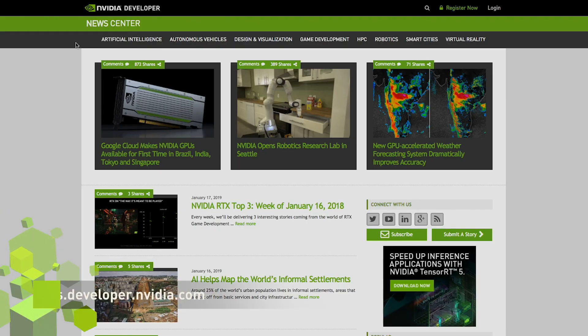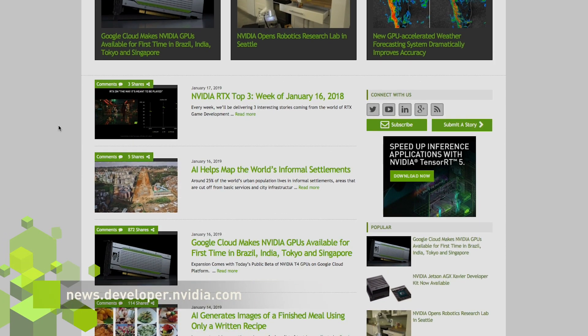Thanks for watching. To stay up to date with the latest developer news, make sure you subscribe to our channel and visit news.developer.nvidia.com.